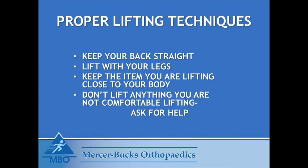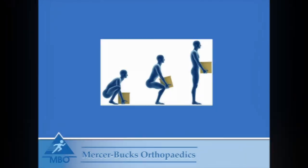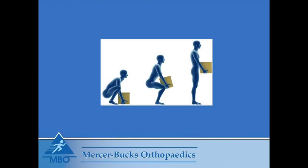Proper lifting techniques: when lifting, keep your back straight. Lift with your legs. Keep the item you are lifting close to your body. Don't lift anything you are not comfortable lifting. Ask for help.